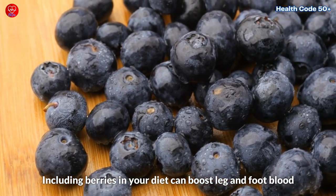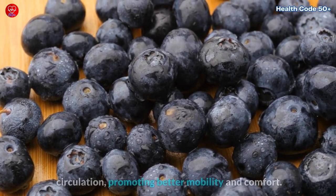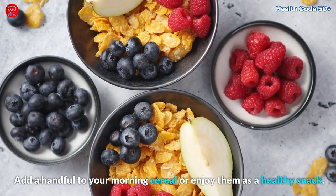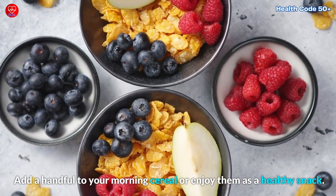Including berries in your diet can boost leg and foot blood circulation, promoting better mobility and comfort. Add a handful to your morning cereal or enjoy them as a healthy snack.